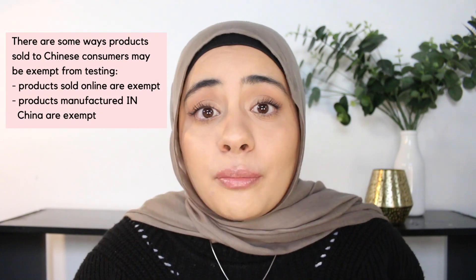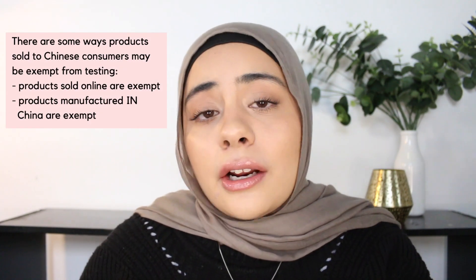Another way around this is if you have products that are actually manufactured in China — products manufactured in China don't have to be tested on animals. I hope that wasn't too confusing. If I missed anything important, please let me know down below. I am a beginner to all of this, so I don't want to mislead anyone, but this is just a really basic understanding of cruelty-free beauty and skincare.